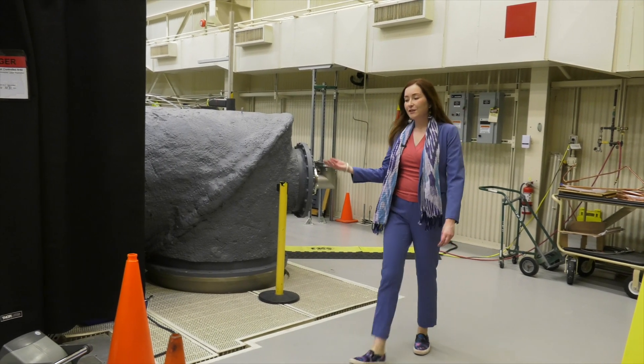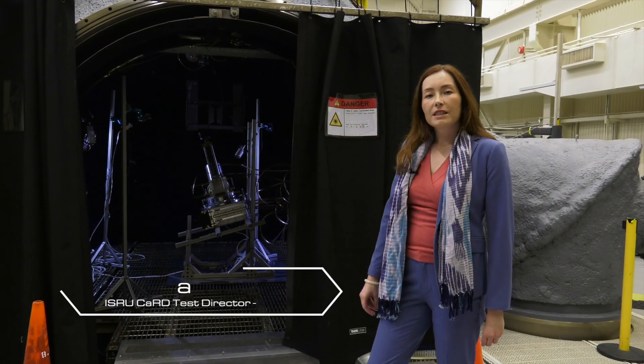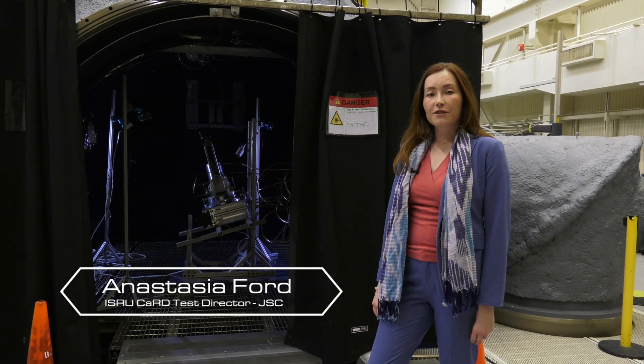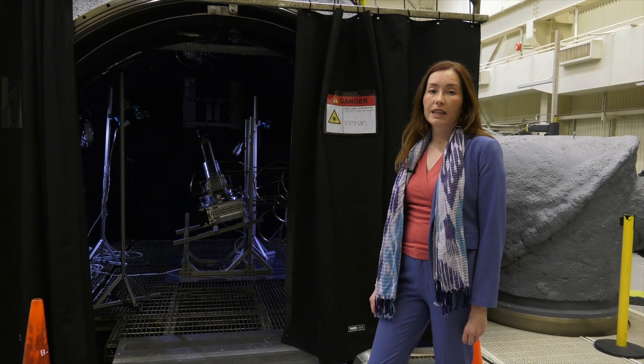This is our 15-foot dirty thermal vacuum chamber. We use it to simulate the surface of the moon, because on the surface of the moon there is no air, which means convective heat transfer does not occur. Any hardware that you build, you need to make sure that it can withstand that harsh environment.